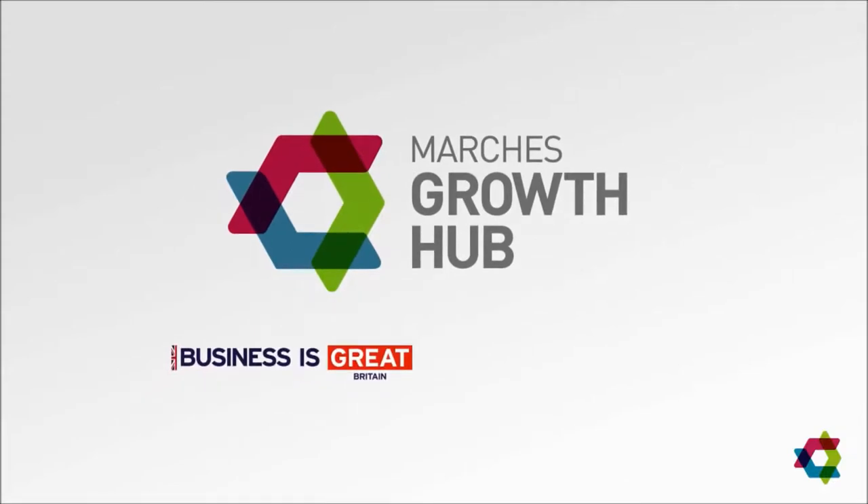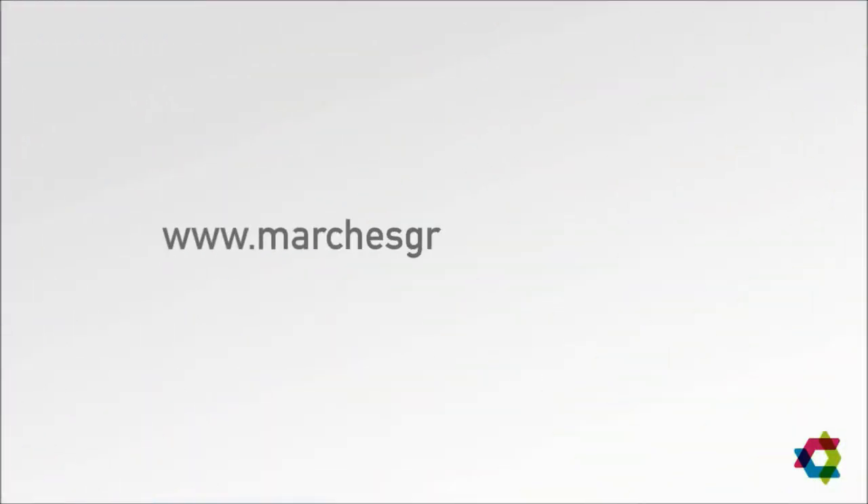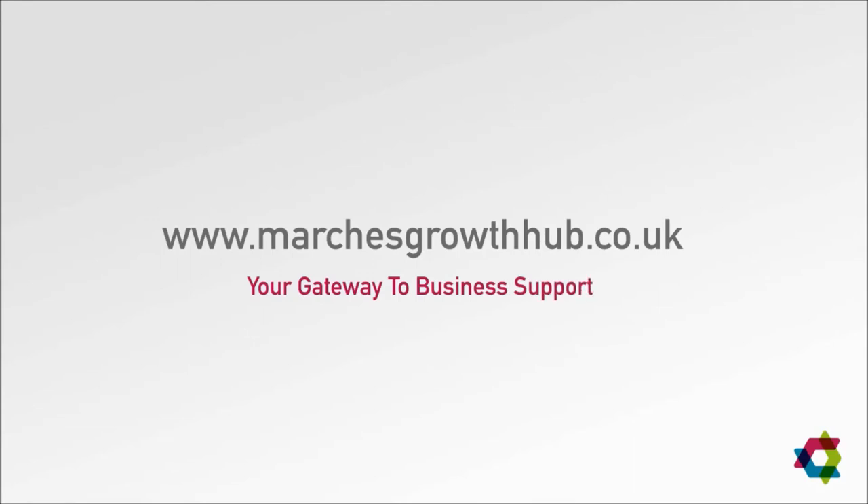Fully aligned with the national Business is Great campaign and developed by the Marches Local Enterprise Partnership, www.marchesgrowthhub.co.uk is your gateway to business support.